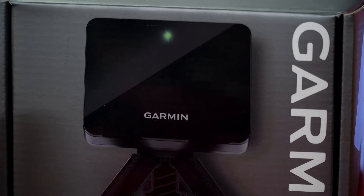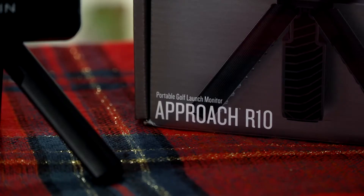The Approach R10 tracks metrics like club head speed, ball speed, spin, launch angle, and a whole lot more.